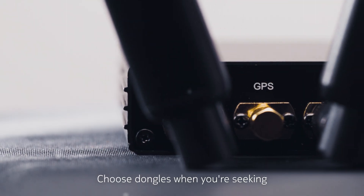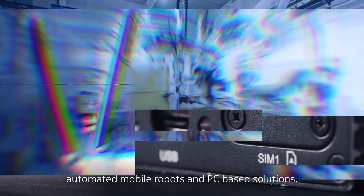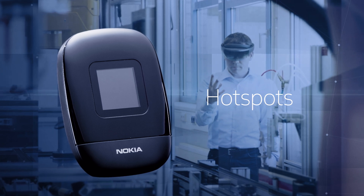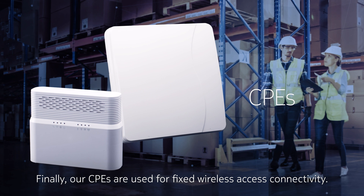Choose dongles when you're seeking small form factor variants for vehicles, automated mobile robots, and PC-based solutions. Our hotspots are a popular option for connecting Wi-Fi equipment to private networks. Our CPEs are used for fixed wireless access connectivity.